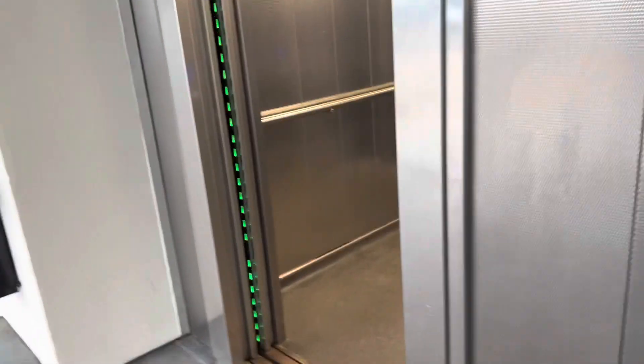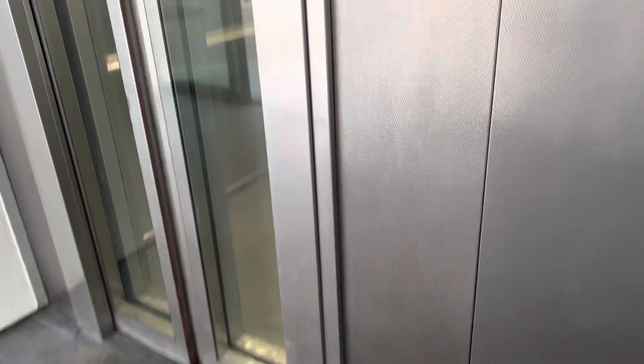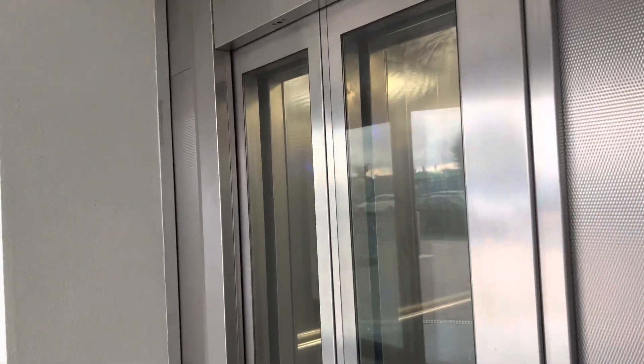Lift one and two — we'll send this one up. And we'll get lift two. Wait for those doors to shut. A generic lift. Watch this one go up — there's the decay. We'll go get this one now.